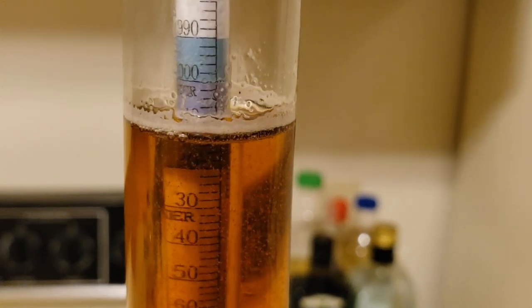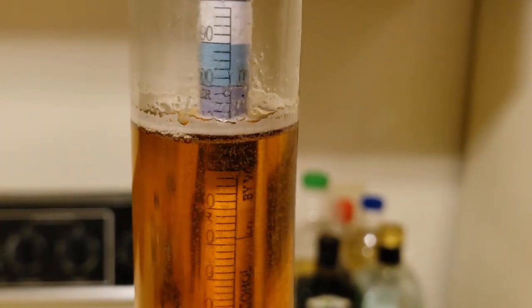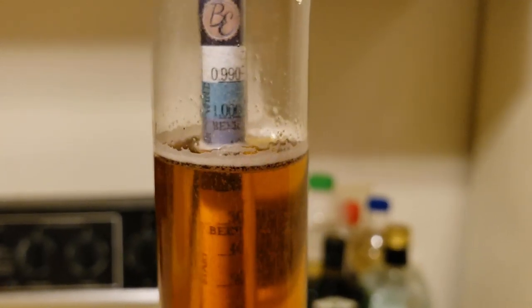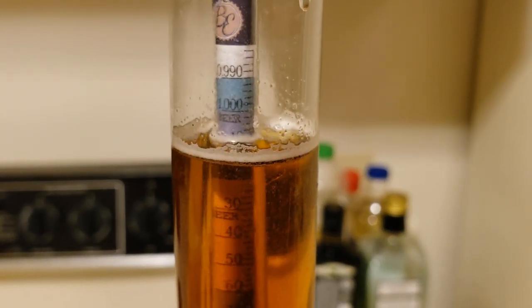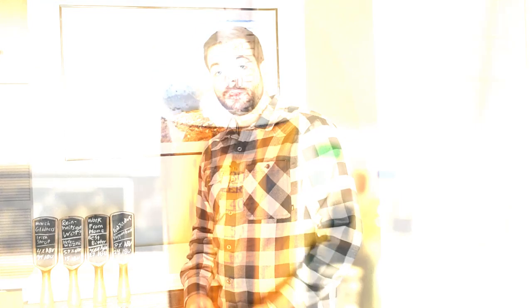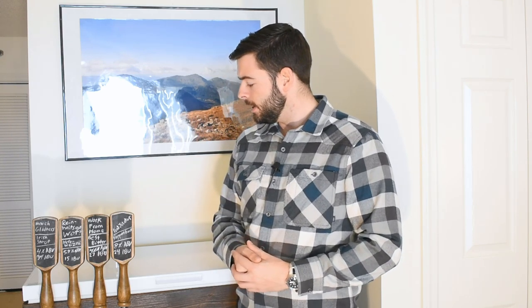I've been fermenting this for two straight weeks and it has finally settled out at a final gravity of 1.009, which means we got about 4.6% ABV. Fermentation went very well — all things went exactly as planned. We started at 65°F and went up to 68°F. The yeast dropped right out completely; I didn't even need to cold crash it to get it clear. It took about 14 days. I've put it in the keg and it's been sitting there for about a week. It is ready to drink — a very tasty beer, and we'll get into that more in the tasting section.